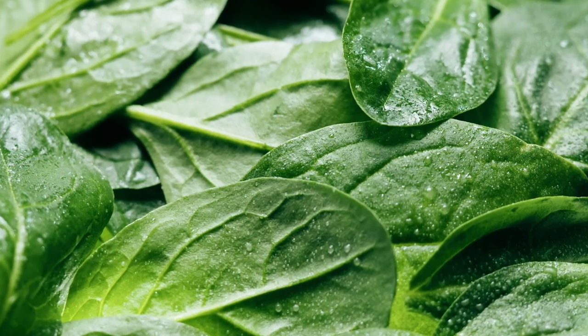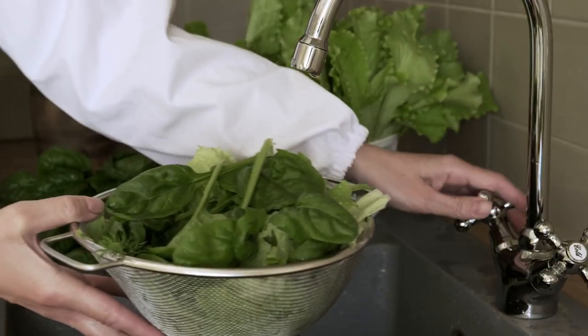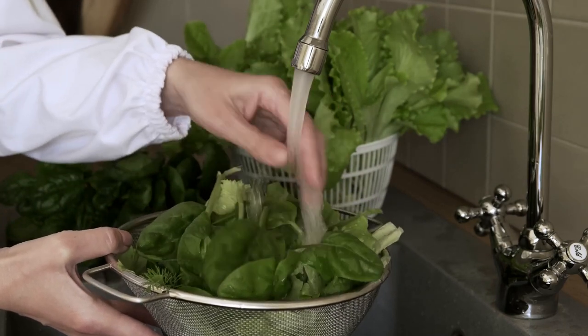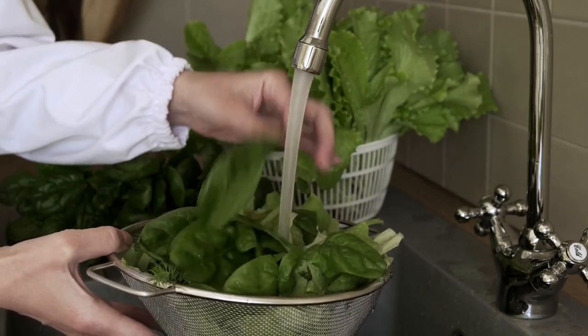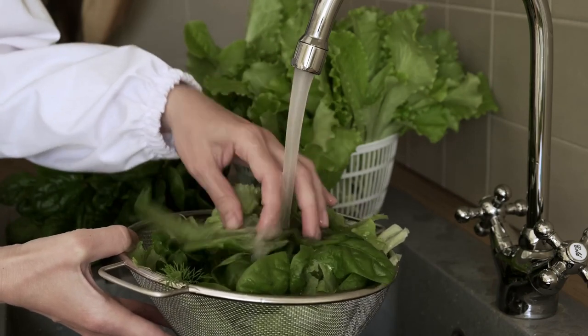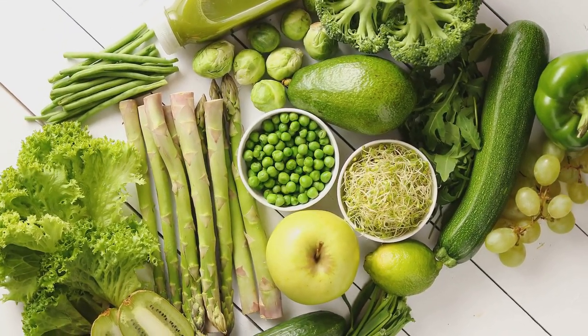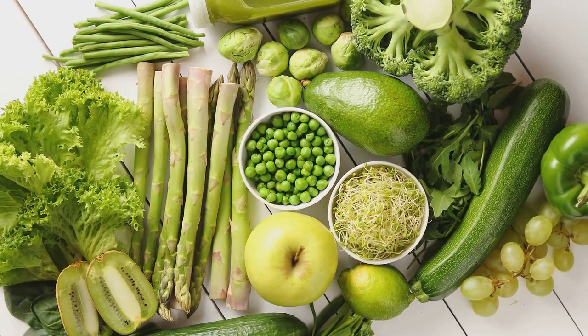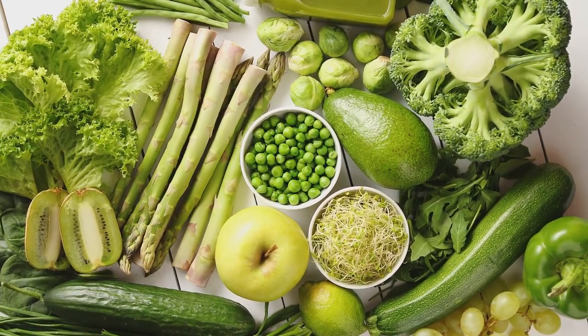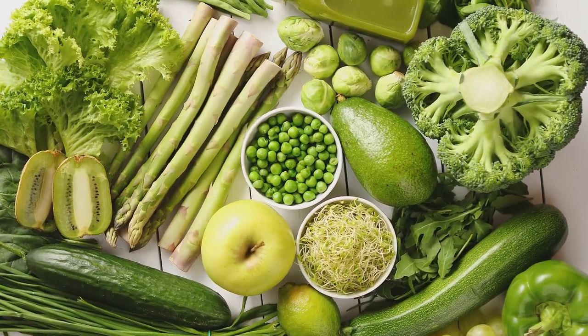First up on our list are leafy greens — a powerhouse of nutrients with minimal impact on blood sugar levels. Foods like spinach, kale, and collard greens are low in calories yet high in vitamins and minerals such as vitamin C, which has been shown to reduce inflammatory markers and fasting blood sugar levels in type 2 diabetics. Leafy greens are also a great source of antioxidants like beta-carotene and vitamin E, which can protect your cells from damage and reduce the risk of heart disease.